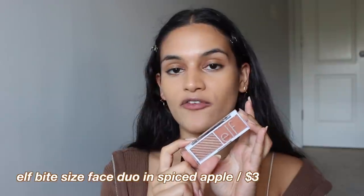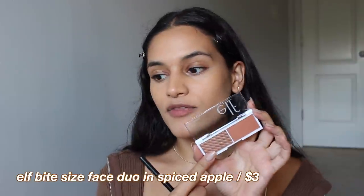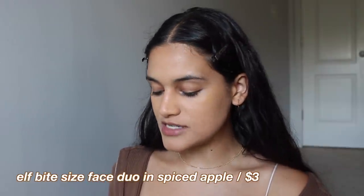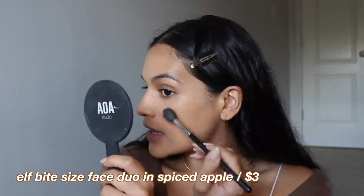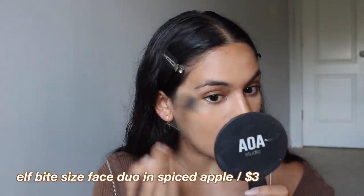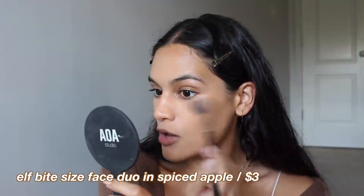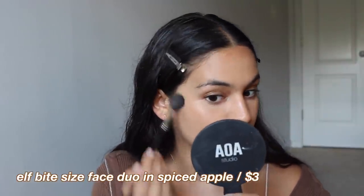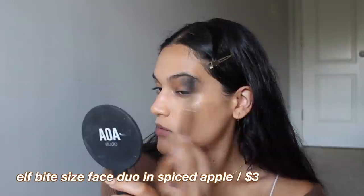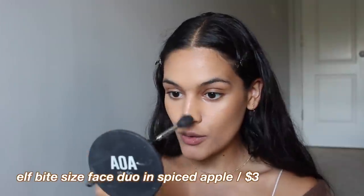For today's look, I am going to be using the e.l.f. Bite Size Blush Duo in Spiced Apple. The highlighter on this end is a little dark and pretty deep, so I'm going to take some on my brush and apply it underneath my blush shade so that it's not too noticeable. I'm also going to drag the highlight a little bit down so that the rest of the cheek is glowy, since the blush side is more matte. I'm going to take some on the brow bone, hit the nose,